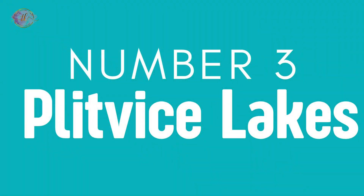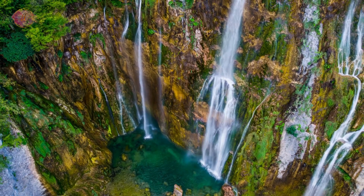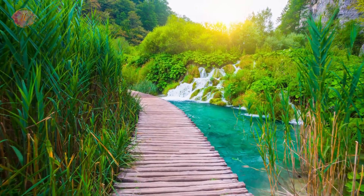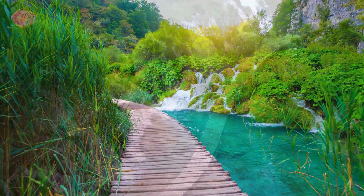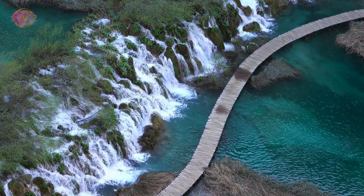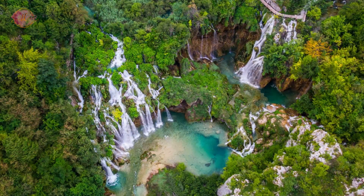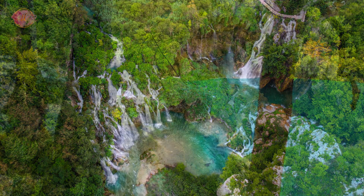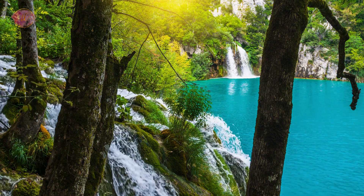Number 3: Plitvice Lakes National Park. Plitvice Lakes National Park is famous for its beautiful lakes connected by waterfalls, set in a canyon made of limestone. There are paths and trails that let visitors walk around and see the water and forests up close. The park is home to many animals, including bears and wolves. It's a place of natural beauty where you can see clear water, green forests, and waterfalls — one of Croatia's most popular natural attractions, offering breathtaking views and peaceful walks in nature.